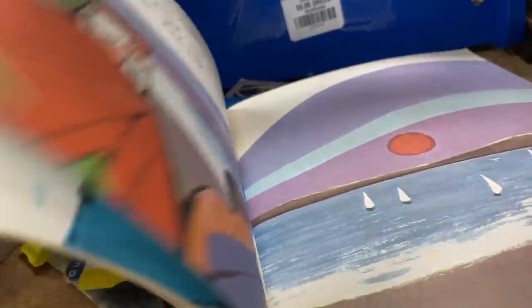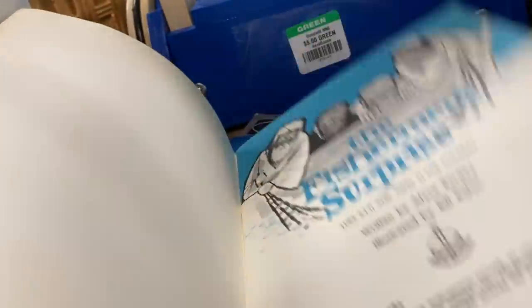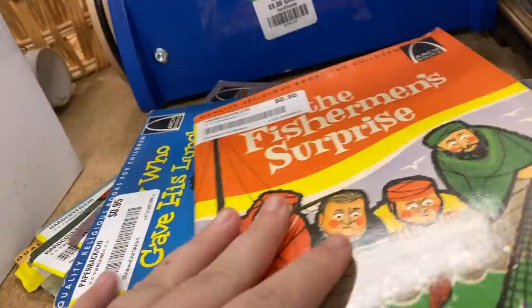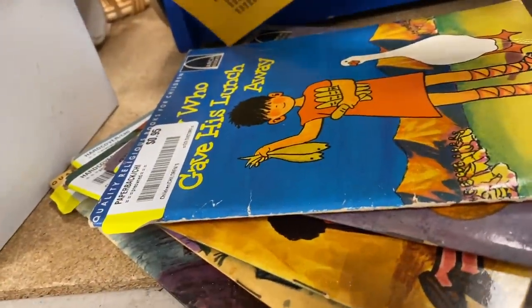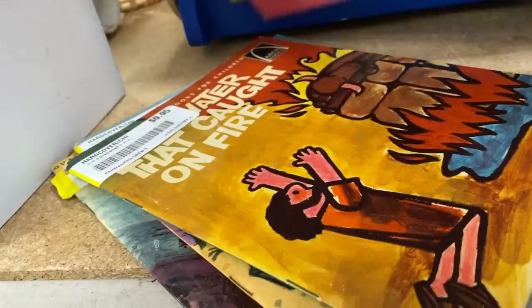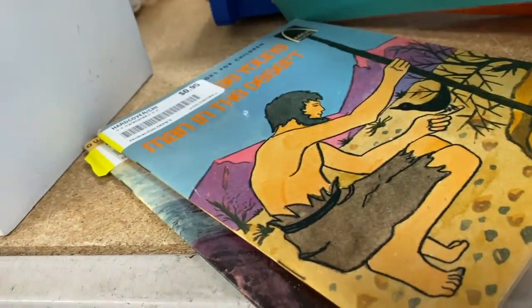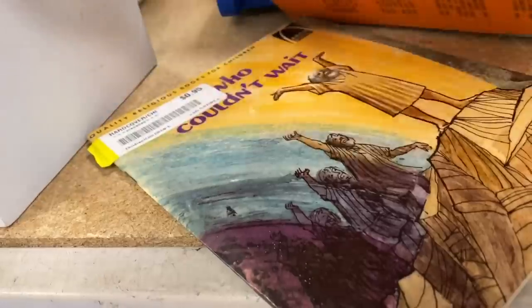I saw these books hanging out underneath that cart and was curious what they were. I'm so glad I looked. These are vintage Christian children's books dating from 1967, some up to 1971. These were fantastic and only $0.95 a piece. I was very happy to find these.